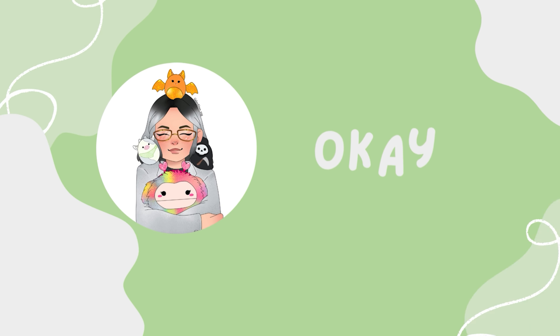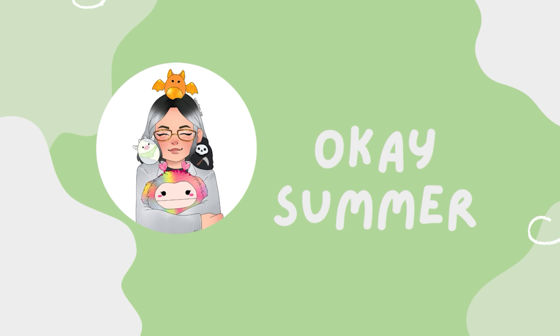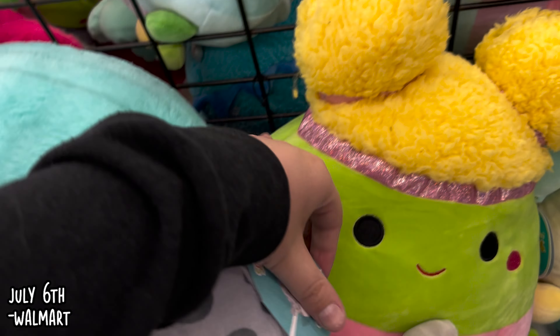There's a Squishmallow in my bag! Welcome back everyone.